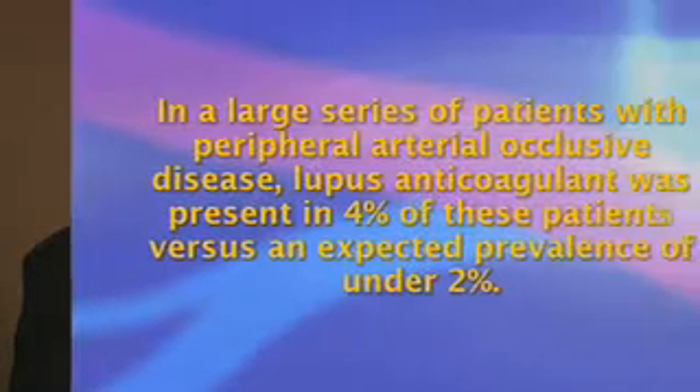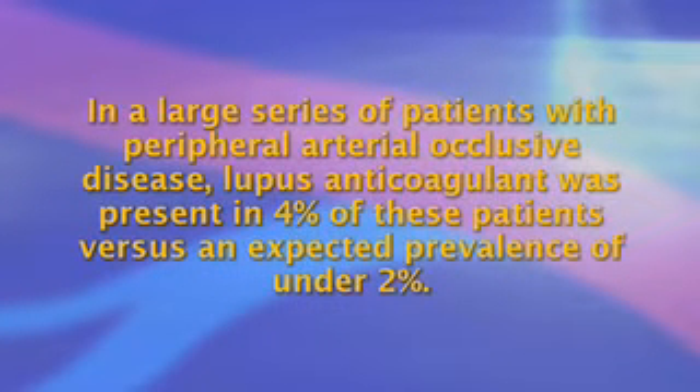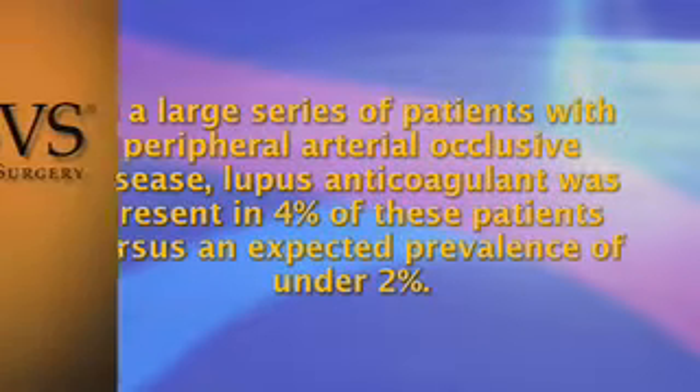The most striking evidence for a role of thrombophilia in patients with peripheral arterial disease involves those patients with lupus anticoagulant and the associated anti-cardiolipin antibodies. In a large series of patients with peripheral arterial occlusive disease, lupus anticoagulant was present in 4 percent of these patients, versus an expected prevalence of under 2 percent. Data has suggested that patients with this marker will result in a higher failure rate for interventions, which may be over three times higher than patients without such defects.